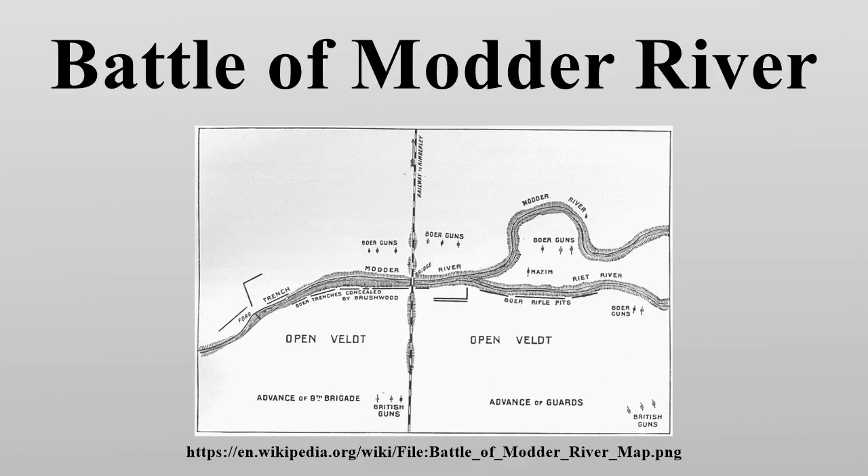The Boers had been reinforced by a substantial contingent from the Transvaal under General Koos de la Rey, who proposed a radical new plan of defence. He pointed out that the Boers had previously been easily driven from the kopjes which they had occupied. The kopjes had been obvious aiming marks for the numerically superior British artillery. Also, the trajectory of rifle fire from Boers on the top of the kopjes was steeply plunging, and therefore had a chance of hitting its target only in the last six feet or so of its flight. Once British infantry had reached the foot of the kopjes, they were concealed by boulders and scrub, and could then easily drive the Boers off the summit with the bayonet.